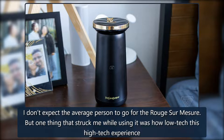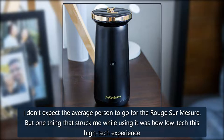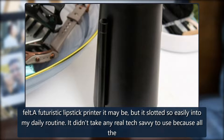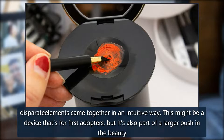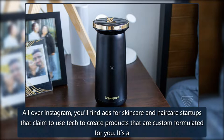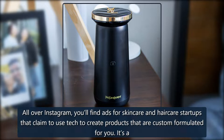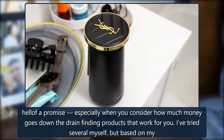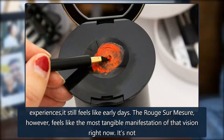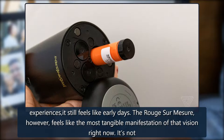I don't expect the average person to go for the Rouge Sur Mesure. But one thing that struck me while using it was how low-tech this high-tech experience felt. A futuristic lipstick printer it may be, but it slotted so easily into my daily routine — it didn't take any real tech savvy to use because all the disparate elements came together in an intuitive way. This might be a device for first adopters, but it's also part of a larger push in the beauty industry to use technology as a form of personalization. All over Instagram, you'll find ads for skincare and haircare startups that claim to use tech to create products custom formulated for you. The Rouge Sur Mesure feels like the most tangible manifestation of that vision right now.